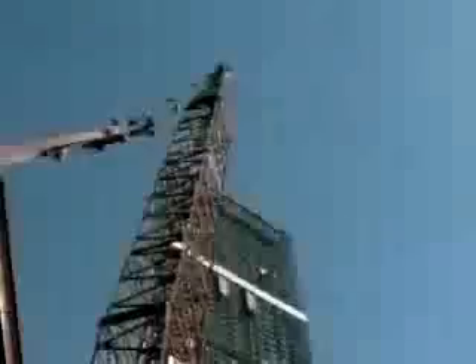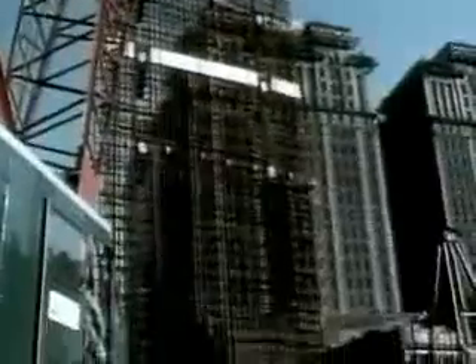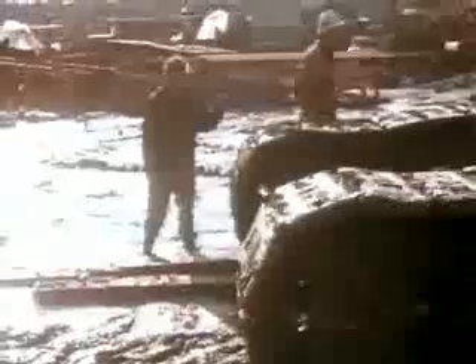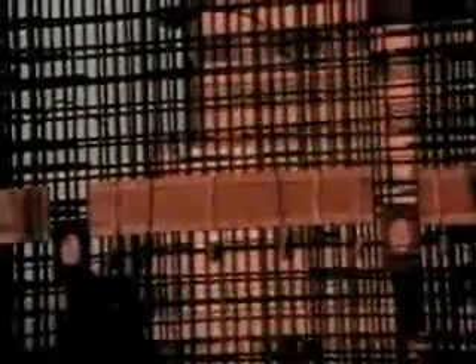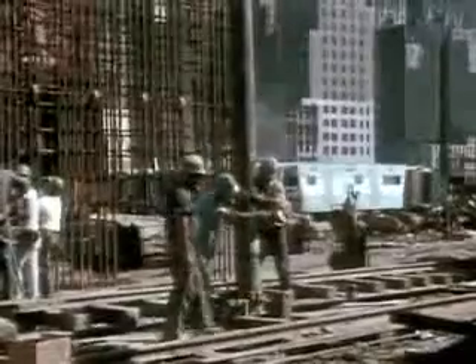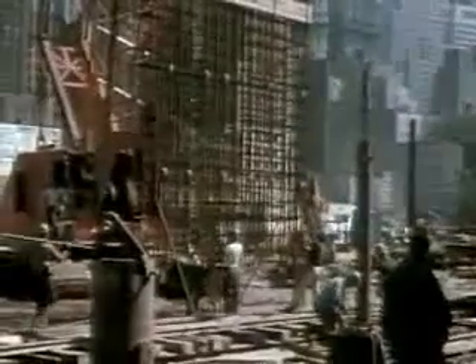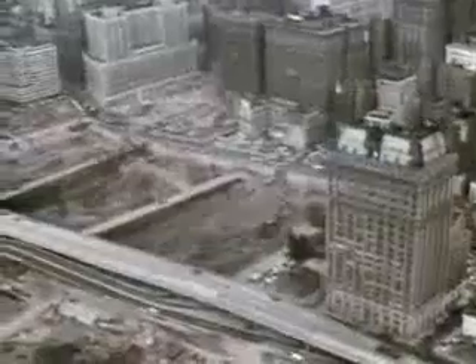As each section was completed, 25-ton cages of metal reinforcement rods were lowered into the slurry-filled trench. With the cage in place, the concrete was poured in. Since the concrete had a greater density than the slurry, the slurry was forced up out of the trench and could be used for the next section. In this way, an underground wall was built completely sealing the site.